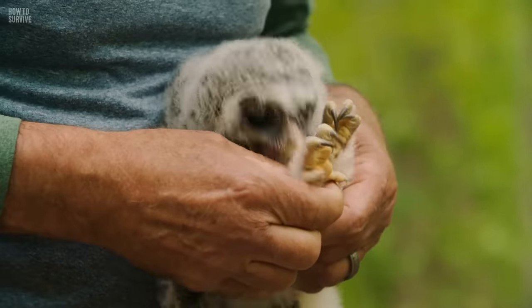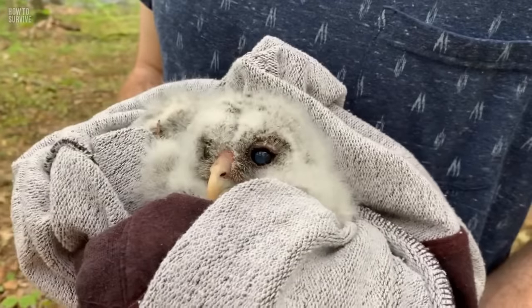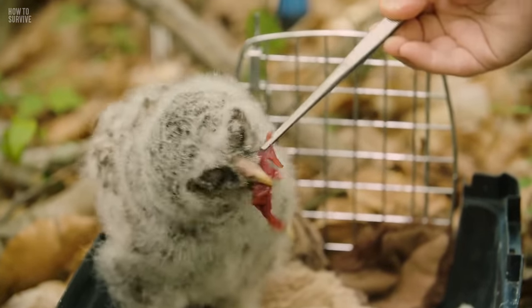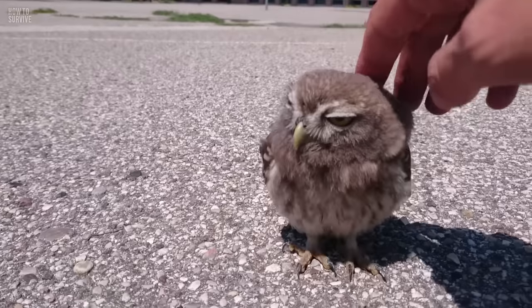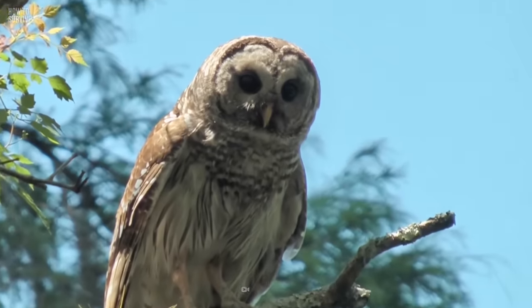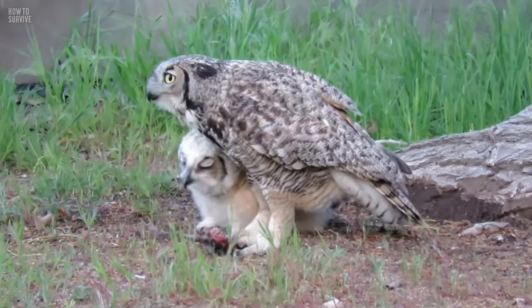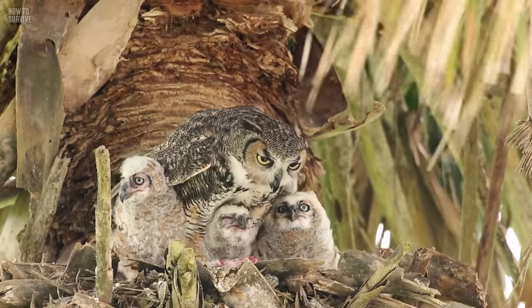Baby owls leave their nests before they can fly. Sometimes they lie on the ground, so if you see a cute, fluffy little ball on the ground, don't go near it. It is not an abandoned owl. The parent is likely watching closely, so it is best to leave the baby alone, as owls are very protective of their young.